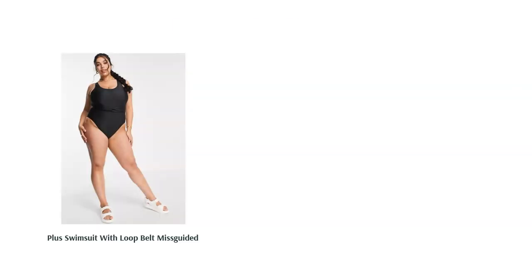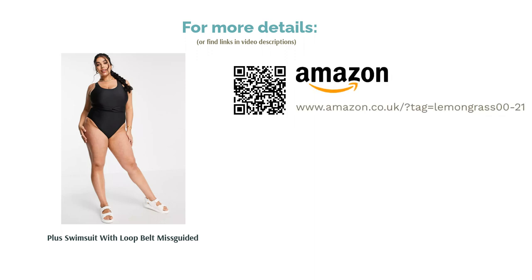Such as the stylish scooped neck, U-shape back design, and the slightly higher brief cut. It's also surprisingly supportive and makes a good choice for a larger bust too.